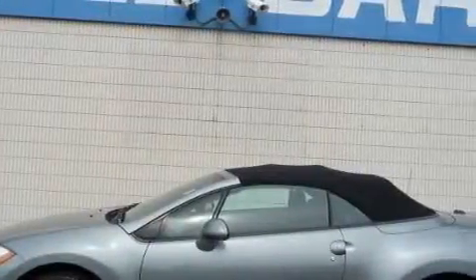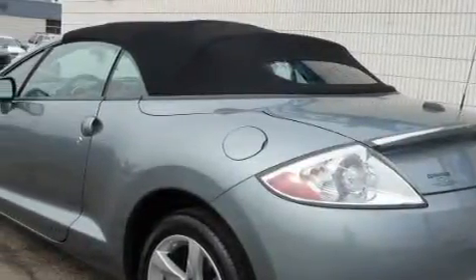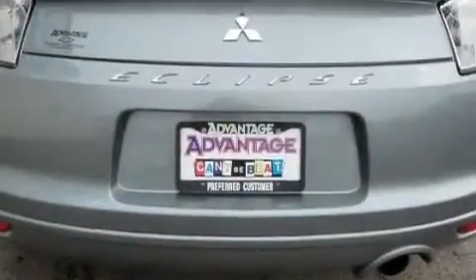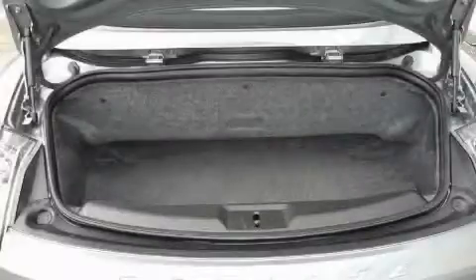Complementing this Mitsubishi's contemporary styling is a stunning array of desirable features which include power windows, stereo controls on the steering wheel, a premium audio system, satellite radio, side impact airbags, rear impact crumple zones, and this vehicle has fewer than 14,000 miles on the odometer.